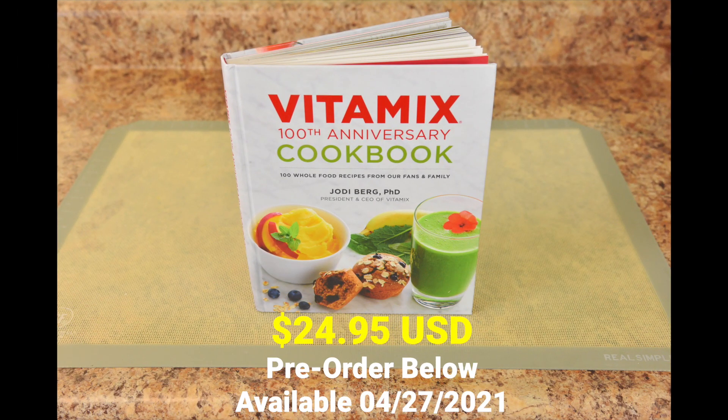The Vitamix 100th Anniversary Cookbook sells for $24.95 USD and will be available on April 27, 2021. You can pre-order it using the link below the video or on blendingwithhenry.com. And it also supports my work.